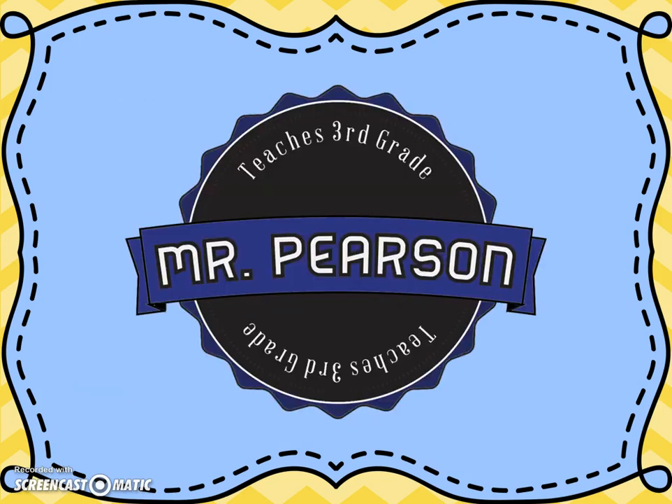This was Part 3 of the Matter Study Guide. Best of luck as you prepare for your test. This was a Mr. Pearson Teaches Third Grade production.